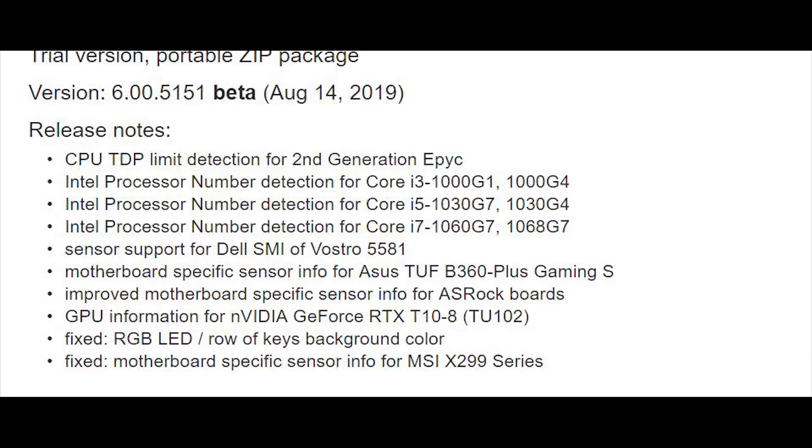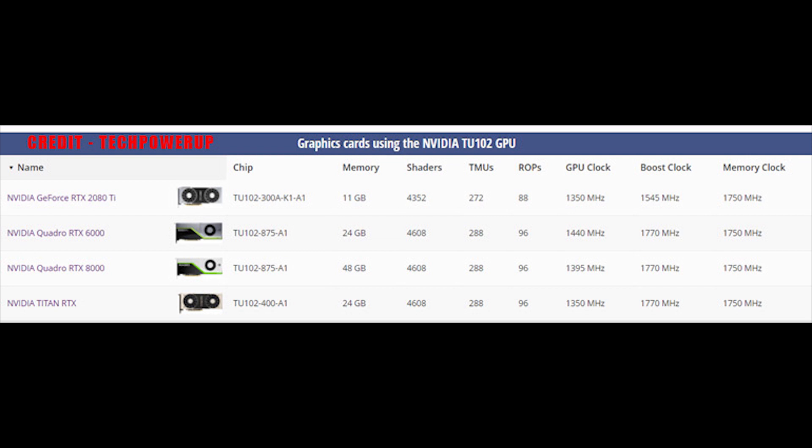This does not look to be the case. Several days ago, I reported that Ada64 had a new beta version available — version 6.00.51 — released on the 14th of August 2019. There were numerous entries for the release notes, including CPU TDP limit detection for second-generation EPYC, detection for various Intel 10th-generation CPUs, but the one we're focused on is GPU information for NVIDIA GeForce RTX 1010-8, in brackets TU102. For those unfamiliar, the TU102 is the same GPU core found in the RTX 2080 Ti, as well as the Quadro GPUs and the Titan graphics card.